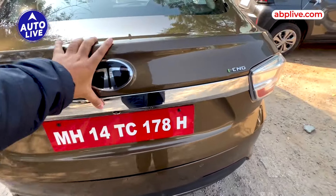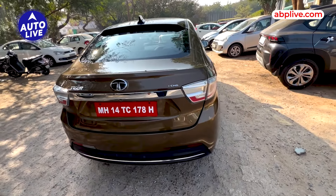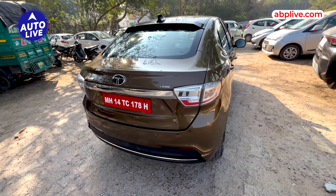So overall, this car is priced at around 9-10 lakh rupees. Do let us know in the comment section what you feel about the first automatic compact sedan with CNG.